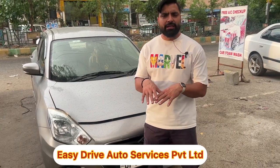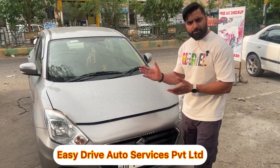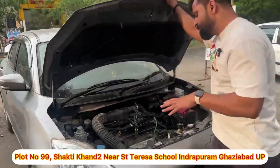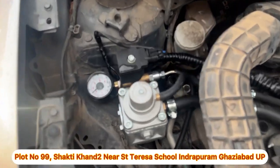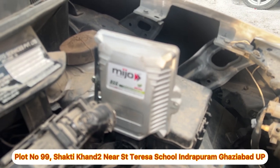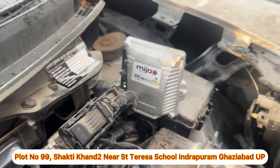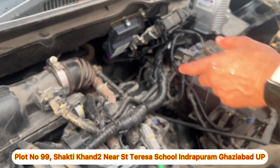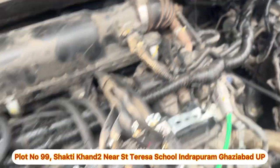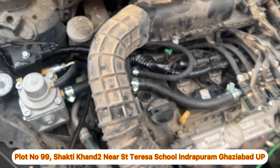This car comes in two variants: one comes with 4 injectors and one comes with 8 injectors. In this car, we have installed the Miso kit, which is the 48-pin kit. This is the best part — in the BS6, Honda, and Hyundai, it is a very fine ECM. Here we have put in the 8-injector device, and after the 8-injector device, the performance is amazing.